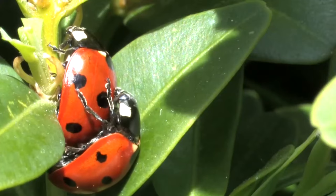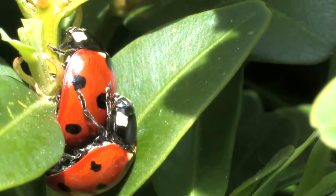A lot of species will only have one generation within a year, but some species will have two.